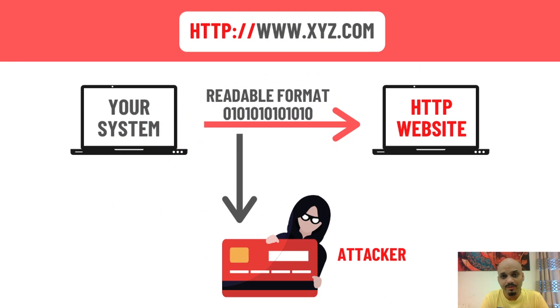Let me explain this in more detail with an example. When you buy a shoe from XYZ company or XYZ.com and go to the buying section and enter your card details — your debit card, your credit card — it is easily readable by a third party or an attacker. As shown here, the number appears as 0 1 0 1 0, clearly in a readable format, which can incur a big loss for you.